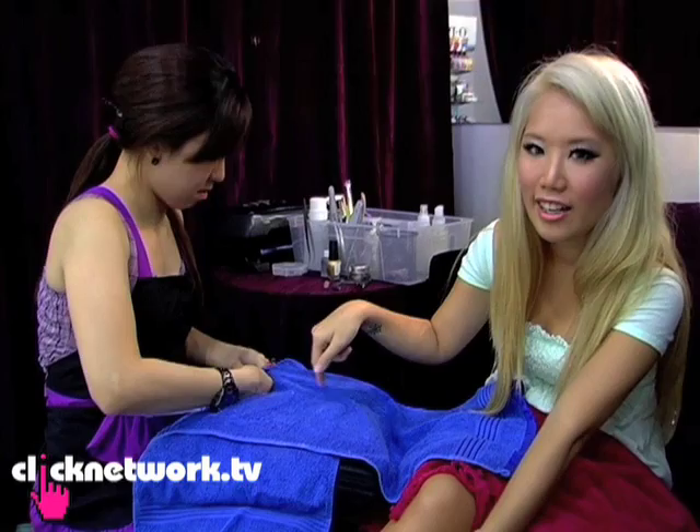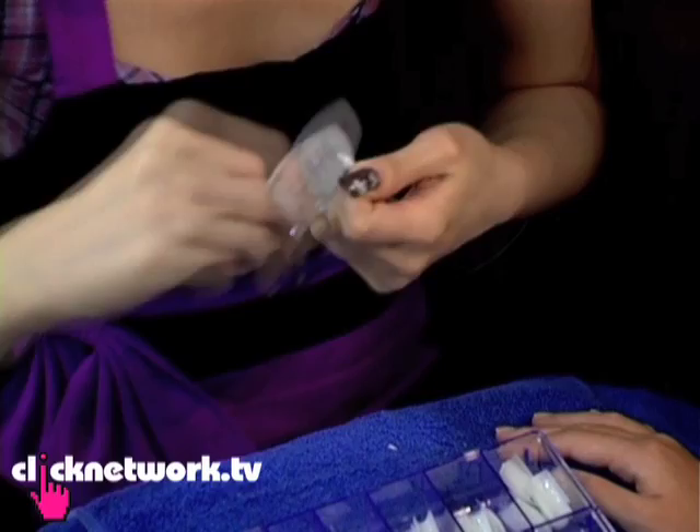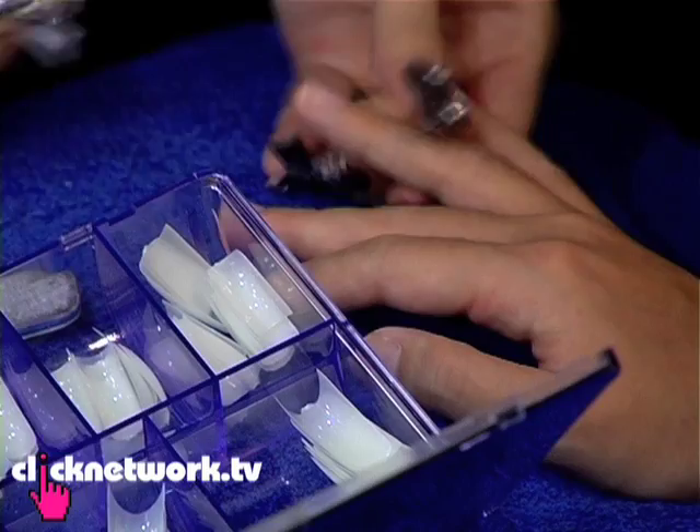Now my nails are clean so it's time for the extensions. She has to find the correct nail size for me. If it's too big she has to file it to a smaller size. Once she's filed it down to the right size she's going to stick it on with this glue that is amazingly strong — within seconds it dries and it cannot be peeled off.